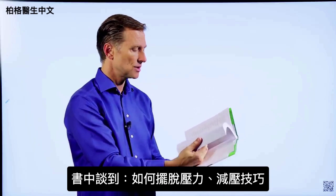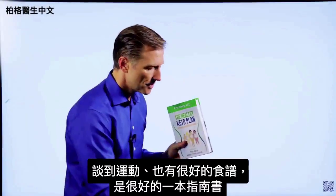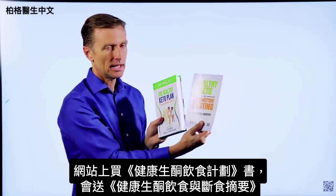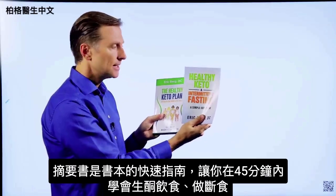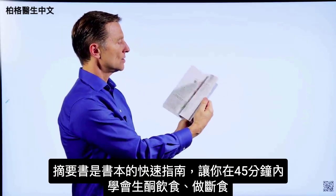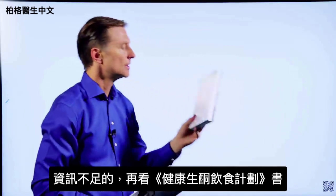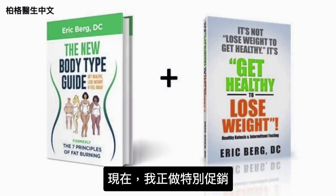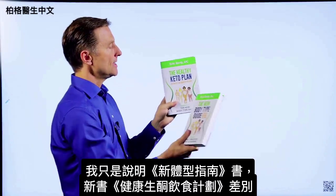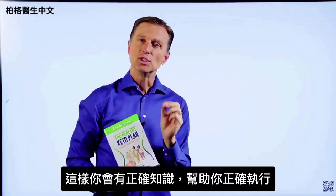I talk about how to get rid of stress and show you a technique, then I get into exercising, and I have a lot of really good recipes as well — so this is a good reference guide. On my website, if you get this book, you get a free one called Healthy Keto Intermittent Fasting. This is a quick guide designed to have you learn how to do keto and intermittent fasting within 45 minutes. You can then fill in the blanks with the main book. Right now I'm doing a special — if you get this book, you get that one totally free, or you can go to Amazon and get them individually.